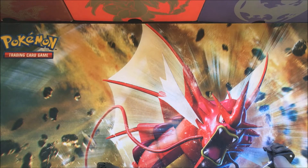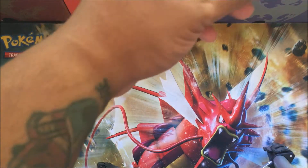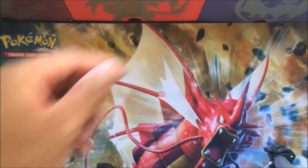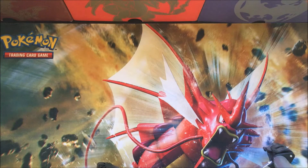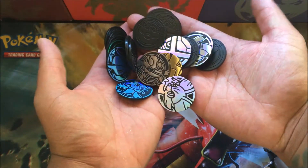A couple of days ago Nellie and I did a Decidueye GX box opening, looking at the jumbo full art card, the full art promo, the Decidueye pin, and the coins. That got us thinking - the Pokemon Company sure does give these coins out in a lot of their products. Some people use coins for gameplay, some prefer dice. I personally prefer dice, but it got us thinking: how many random coins can we find in our house?